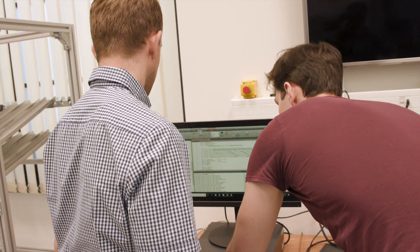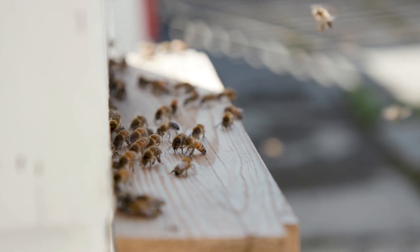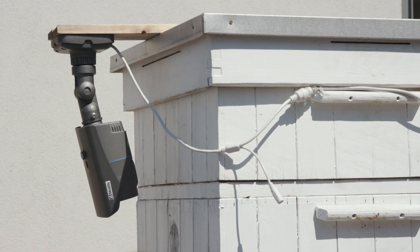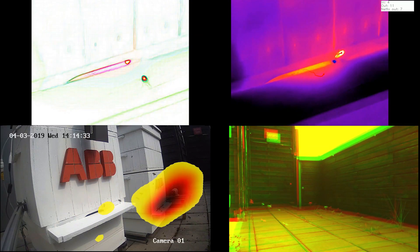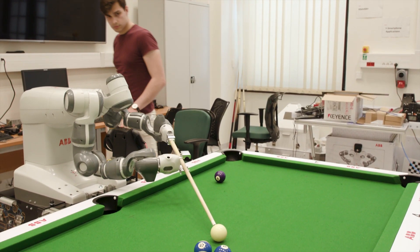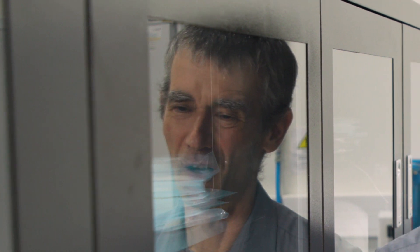On the one hand, ABB researchers can test their sensor technology on the bees, developing new algorithms for assessing how they move, predicting their behaviour, analysing which data are useful and which can be discarded. And on the other hand, the techniques perfected here can then be applied to industrial environments on the cutting edge of today's digital society.